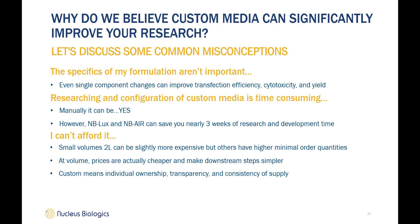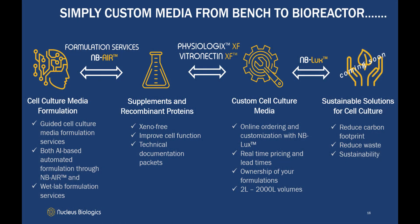The question isn't can you afford it — it's can you afford not to do it. Now that you understand why we are so passionate about custom cell culture media, let's talk about the solutions we provide. Our services range from formulation — both automated and guided — to supplements and recombinant proteins, to customization tools that expedite the ordering process and return ownership back to you. MB Air is our AI-based formulation platform. We also offer wet lab formulation services for more complex projects or process development. Our xeno-free cGMP serum replacement, Physiologics, can be added to any of your formulas.